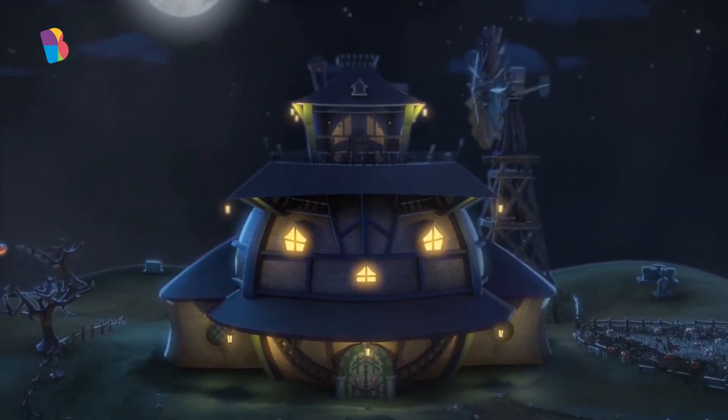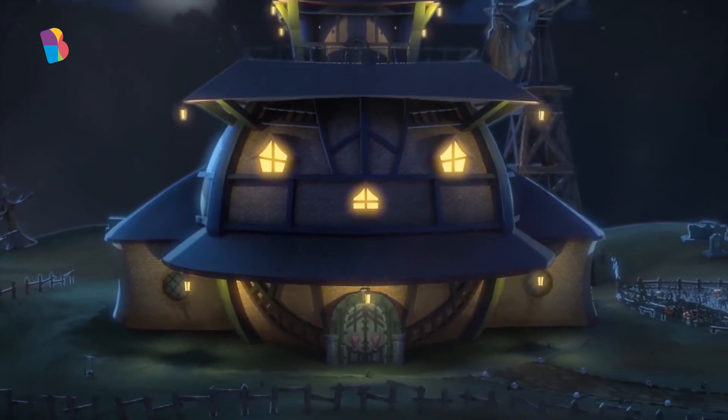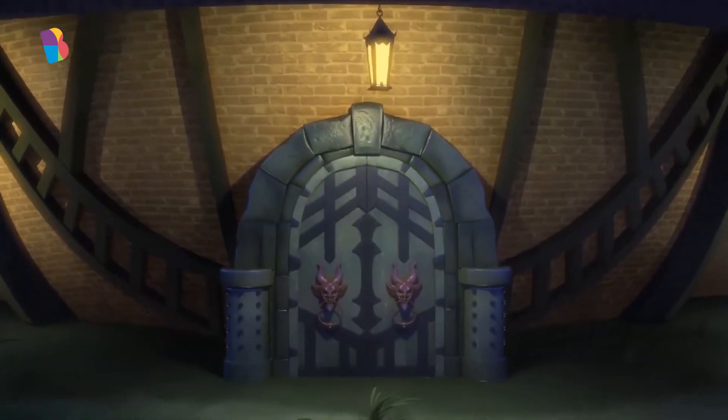It's a spooky night in the spooky town, and two spooky kids are planning to have some spooky fun.